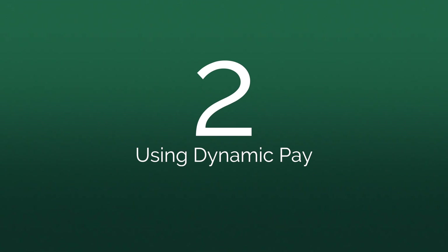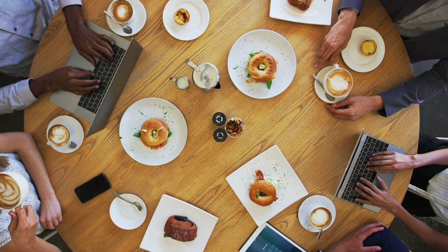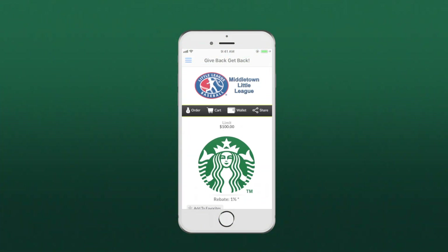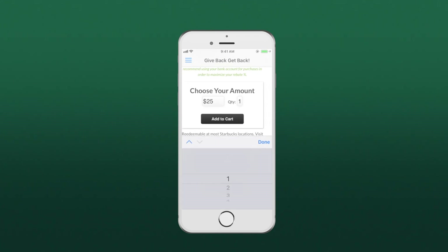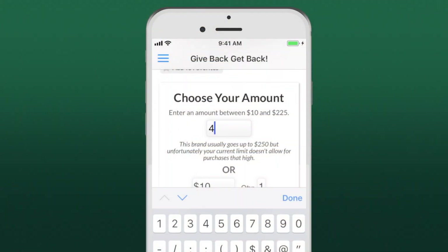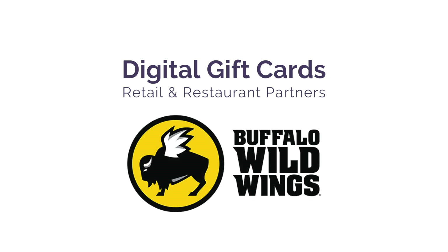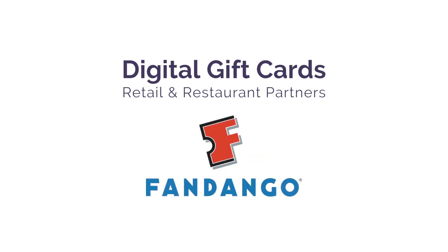It all starts with a digital gift card. Let's say you start your day with a good cup of coffee. Using Dynamic Pay, search for a favorite coffee shop. Once you hit the register, choose an amount to cover your total, scan your phone, and you could pay down to the penny or buy a larger card for next time. All digital gift cards are purchased directly from our retail and restaurant partners. Use them at any of their locations across the U.S.